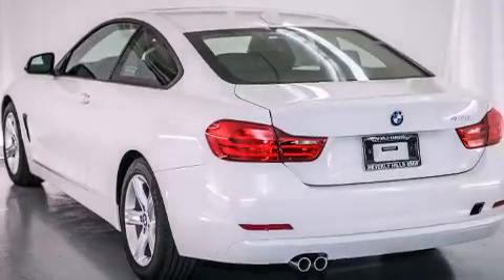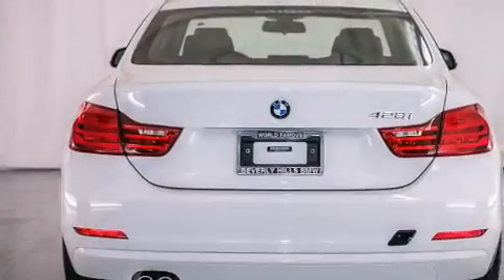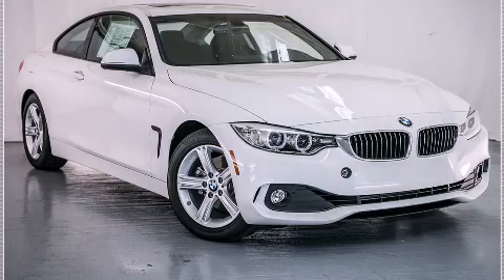With an EPA estimated rating of 35 miles per gallon on the highway, this vehicle is clearly a fuel efficient choice. Contact us today to schedule your opportunity to see this automobile in person.